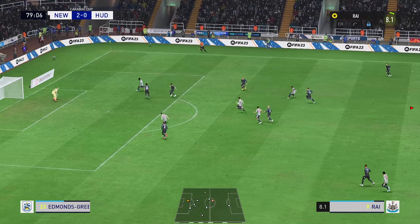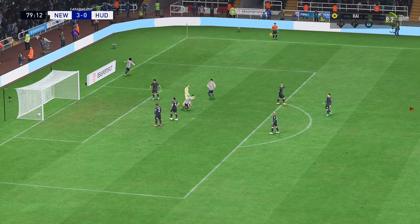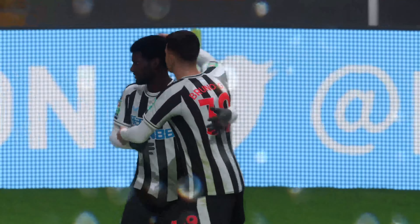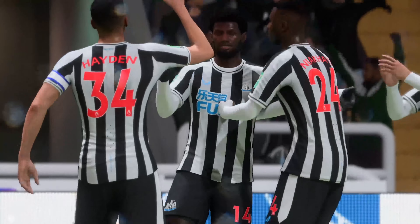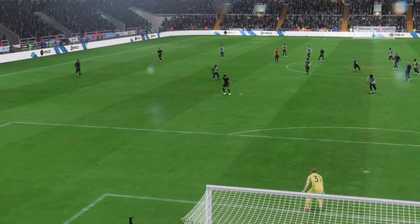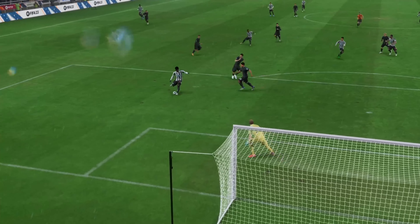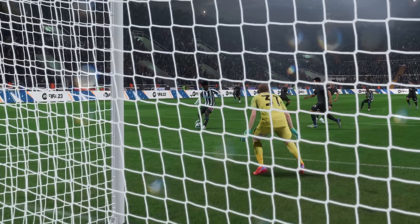He's really opened them up here, and a goal to put the final stamp on it — that will do it. Let's look at this again: to pick out this pass shows wonderful vision. It's inch perfect, but you do have to ask questions of the keeper. Could he have done better here? I think so — you can't be beaten at your near post like that.